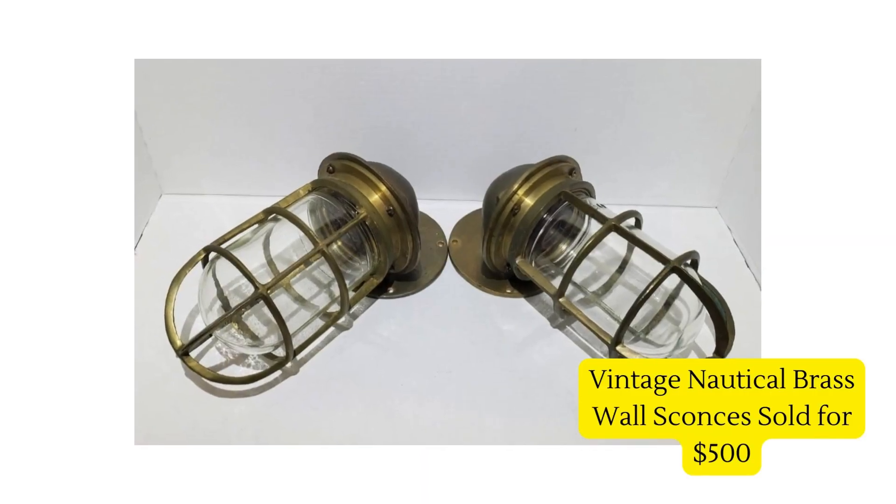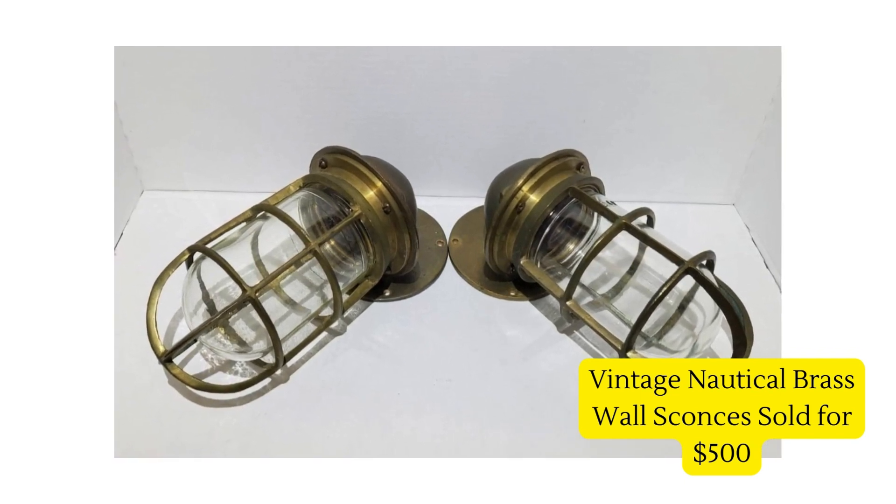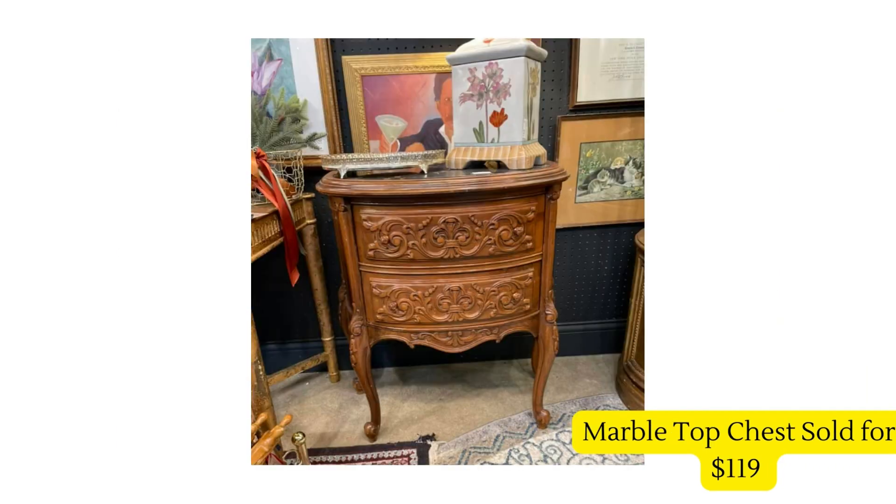Our next vendor — this is just insane. These vintage nautical brass wall sconces — she got them for free from someone doing a home remodel — and sold them for $500. They are beautiful.